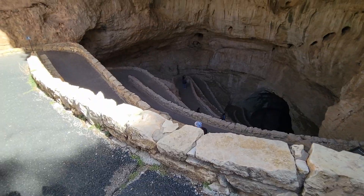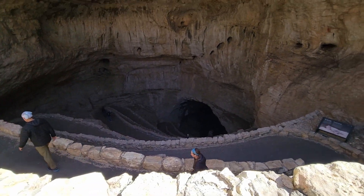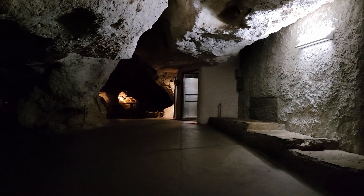We are going inside Carlsbad Cavern along the switchback trail. We made it to the Big Room — we walked one and a quarter miles straight down into the cavern along all the switchbacks. We're going to explore a little bit, but right now we're waiting for a guided tour of King's Palace, which should be very exciting.